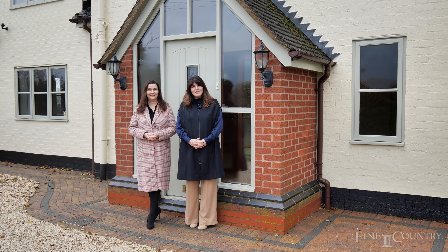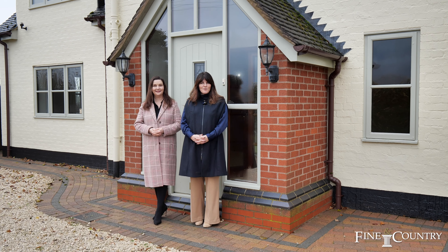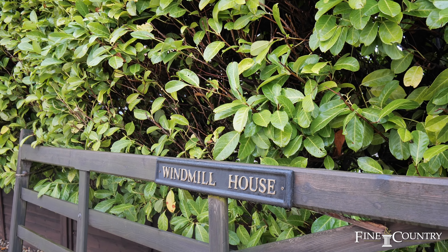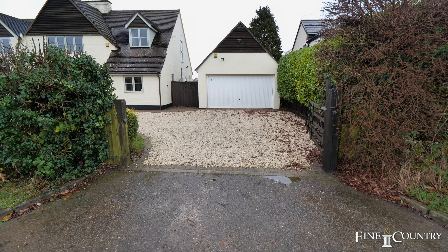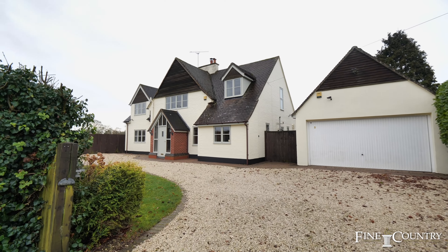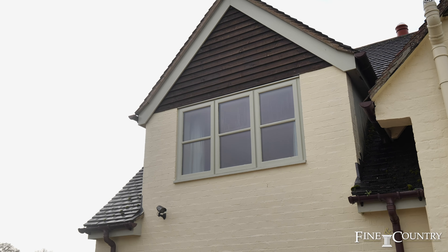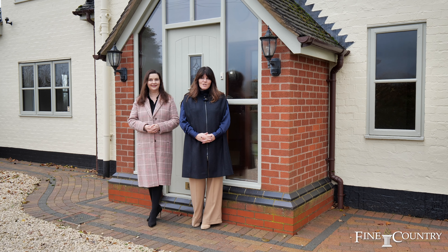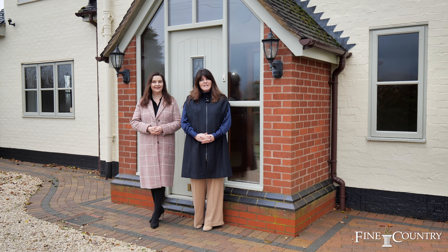Hi, it's Liz and Nicola, and today we are delighted to be showing you around this property, which is situated on the edge of the popular village of Dunchurch. Dunchurch has many amenities including some very good schools, shops, post office, and doctor's surgery. There are easy links onto the motorways from here, and also access to Rugby train station where commuters can get into London Euston in less than an hour.